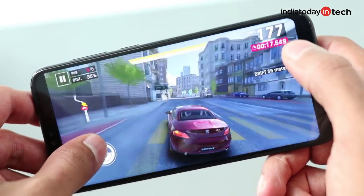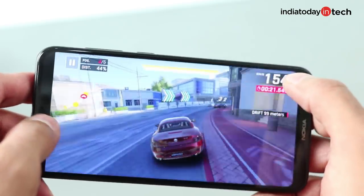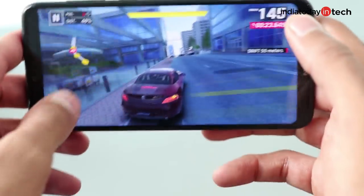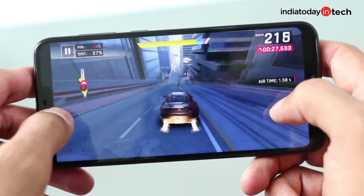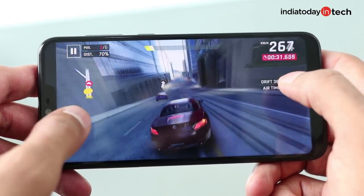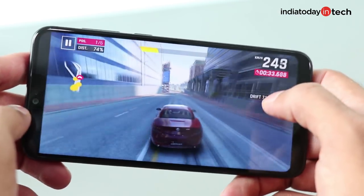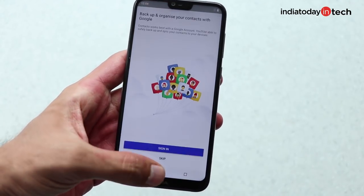Gaming is not really an issue on the Nokia 6.1 Plus. It handles games like Asphalt 9 or PUBG quite well. You could experience freezes, but that would be very rare. In our month-long use, we experienced it once or twice, not more than that. The stock Android interface has a more important role to play — it's not only more optimized but streamlined, and you get a very good battery backup as well.